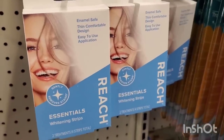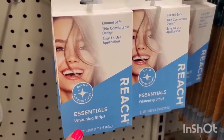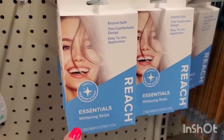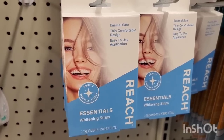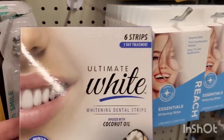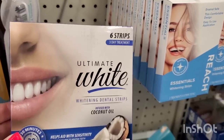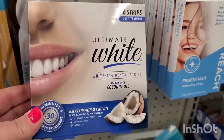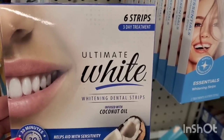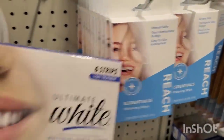This is a fabulous find by the brand Reach: enamel-safe, thin, comfortable design whitening strips. You get two treatments, four strips in total for $1.25. There are others too — the coconut oil one is really good, giving you six strips and three days of treatment for the same price.